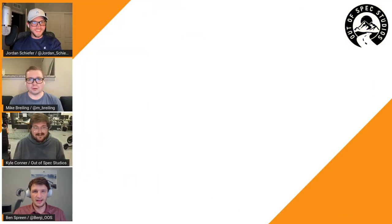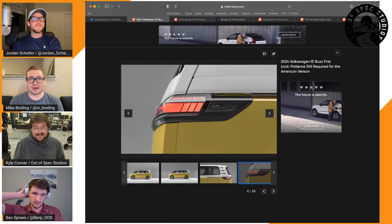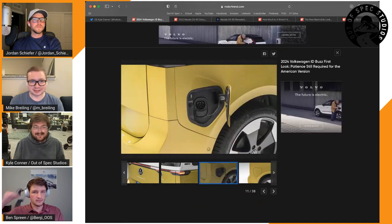The design is better than expected — concepts usually disappoint in production, but the ID. Buzz actually holds a candle to its concept. There's a slightly funky look when viewing down over the hood and windshield, but otherwise they really like it — especially the three decorative lines behind the third window on the side. This is all about style; you're not buying this to be practical, you're buying it because you're stylish and want to capture the spirit of the original VW Bus.